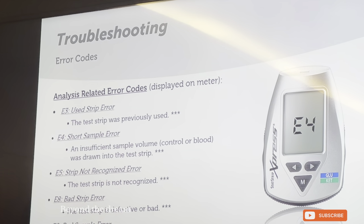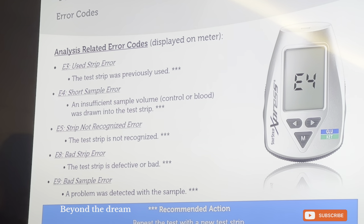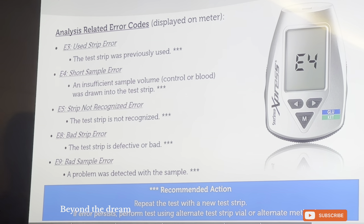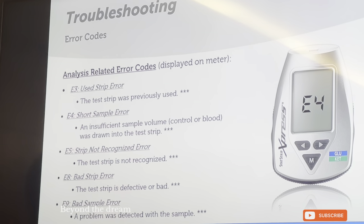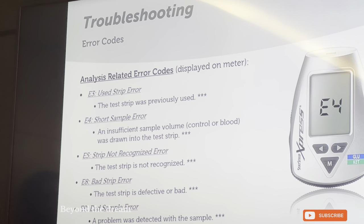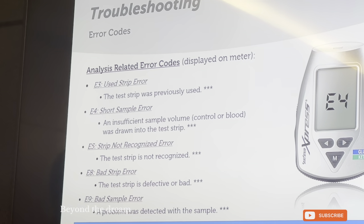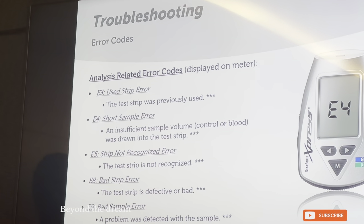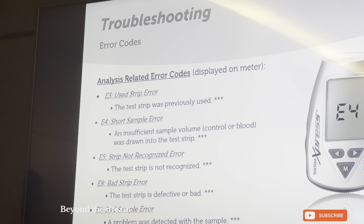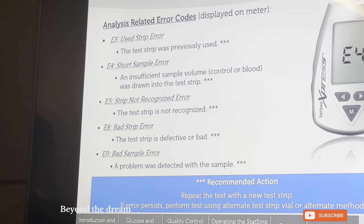The E3 code indicates a used test strip. For example, if a nurse takes a patient's test on a strip and, instead of throwing it away, inserts it back into the glucometer — it will give an E3 code meaning 'used test strip.' E4 means a short sample error, which means the droplet of blood did not fill the well on top of the strip. Remember: 1.2 microliters are required for glucose and 0.6 microliters for ketone. You don't need to memorize these numbers — as long as you can see the well is filled and you hear the audible beep from the glucometer, you can proceed. If the well is not filled, you will get an E4 error.